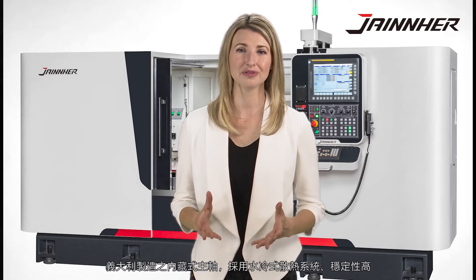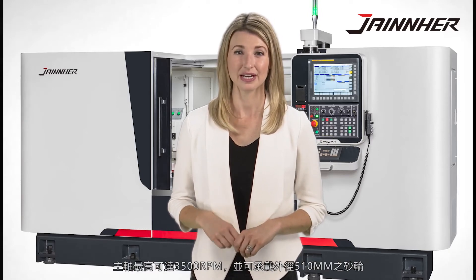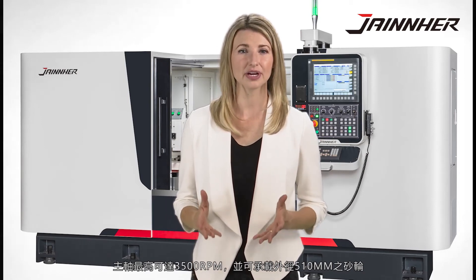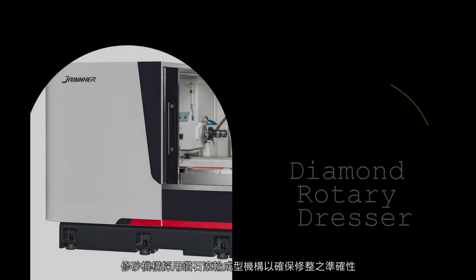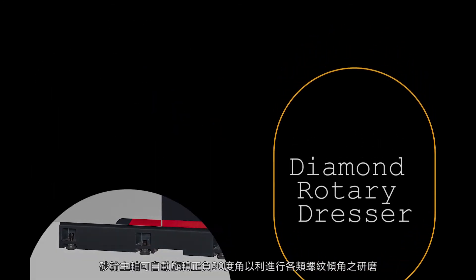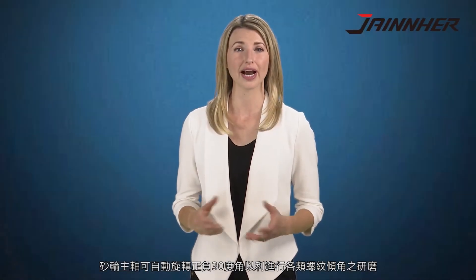An Italian-made built-in spindle with a water cooling system provides high stability. Maximum speed is up to 3,500 RPM and it is able to carry an OD of 510 millimeter grinding wheel. The diamond rotary dresser ensures grinding wheels are precisely dressed based on the shape of the workpiece. The wheel head axis is capable of rotating plus or minus 30 degrees for thread grinding automatically by a CNC controller.